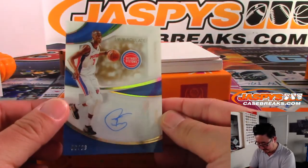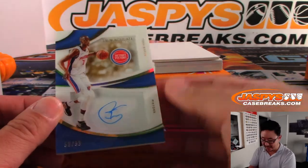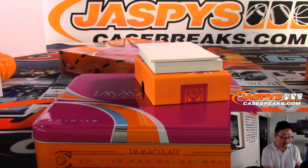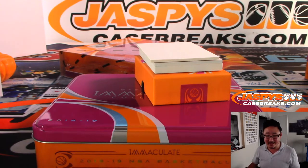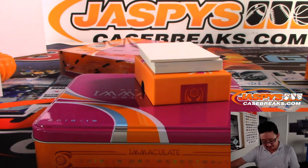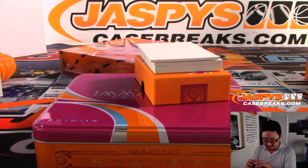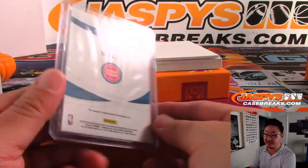We've got Thon Maker — he's on the Pistons now? 68 out of 99. Wait, when did that happen? Trade? He traded for Reggie Jackson or something? Oh yeah, in February. That's right. There you go, Detroit. Karsten with that one — the maker of thons. Used to think of him as a Buck.